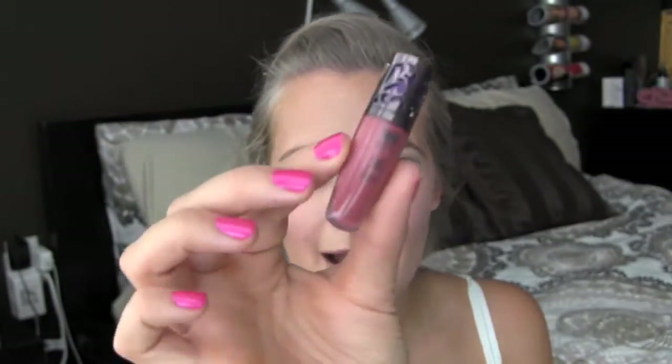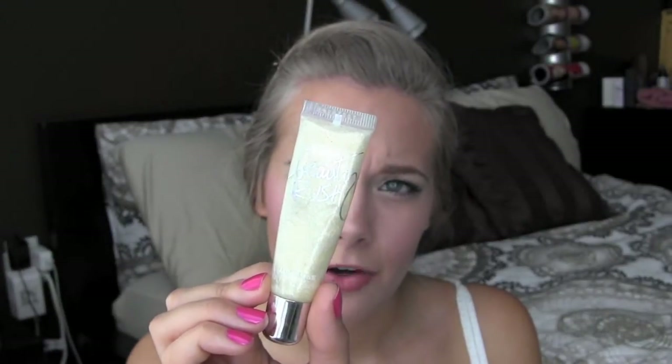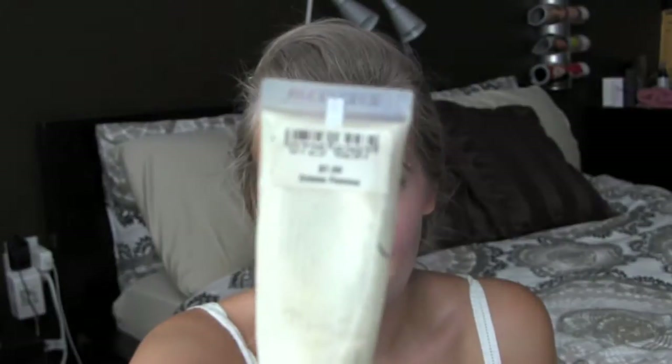I have a mini Rincivay Lip Junkie in Naked — I want to get the full size of this. I have a Beauty Rush in Crème Femme, or something like that, and then another Beauty Rush whose color I don't know — sorry about that.